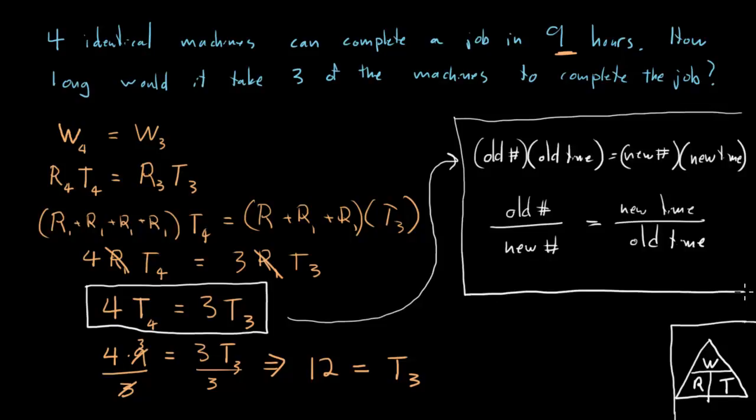We can call this combined work option number three. Option one was adding the rates; option two was the shortcut formula for the time of two workers; and this is option three. It can be hard to wrap your head around, but I like this equation a lot because it saves time with these questions. Let's take a look at an example — pause the video and give it a try.